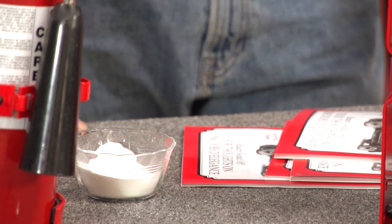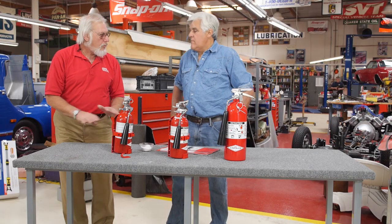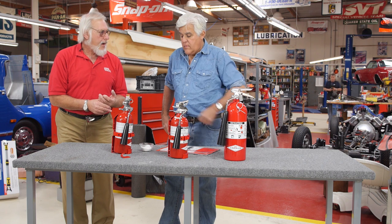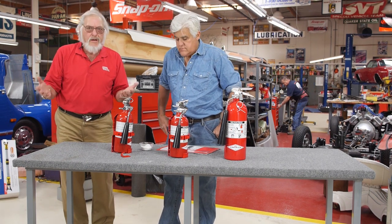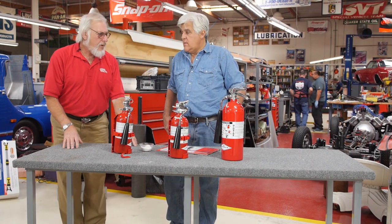One of the best fire extinguishers you can use — it's clean, it's environmentally safe, there's no residue, and it knocks down a fire very, very quickly — is carbon dioxide. It's basically the same stuff we exhale when we breathe, so there's nothing harmful about it. The big problem with CO2 has always been that it's a big, bulky fire extinguisher — really too big for the car.